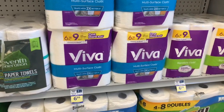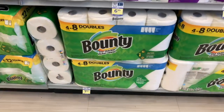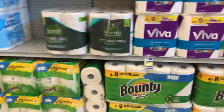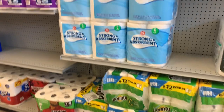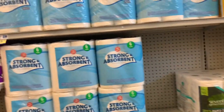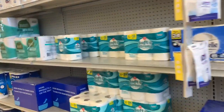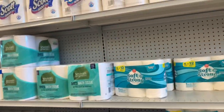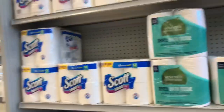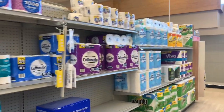The Viva paper towels are on sale for $6.99 and the Bounty paper towels are on sale for $7.99. Those are the only paper products I see on sale. They're moving stuff around in the store so some things aren't labeled, but as far as paper products, the paper towels are on sale. I'm pretty sure there are some coupons too.